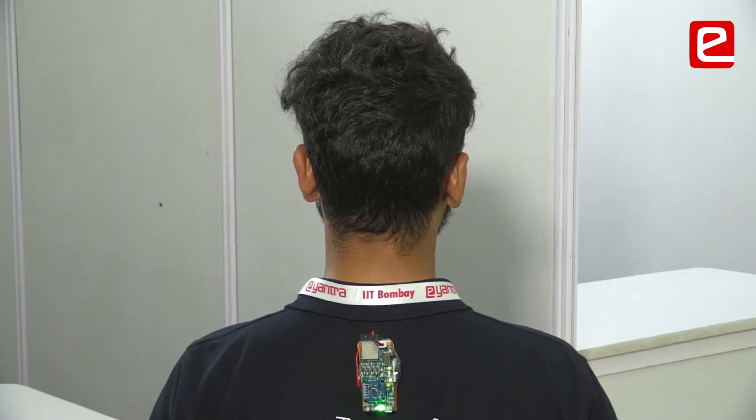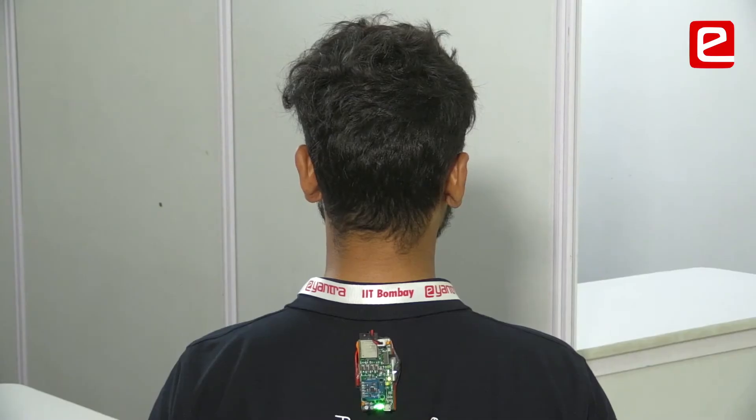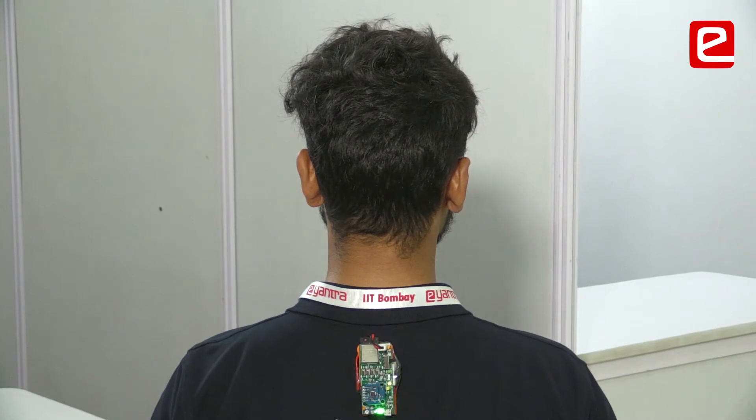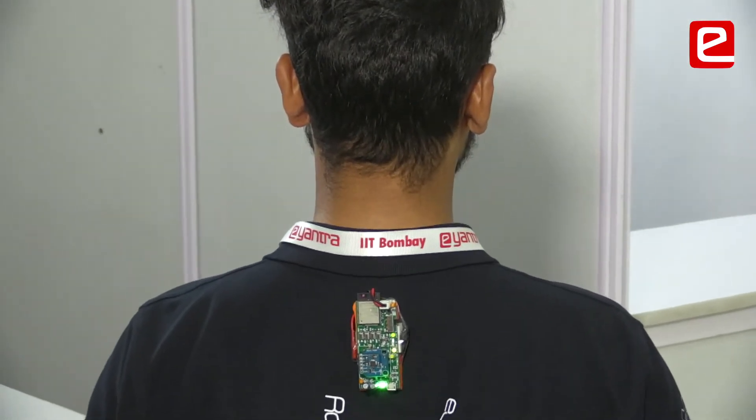This is the Sit Well posture correcting device. It is used as both a correcting and a monitoring device. Every time we tend to slouch, this device will notify us. The device is placed on the back, just below our neck, as shown. This is mode one of demonstration, where the person is using the device as a standalone device.